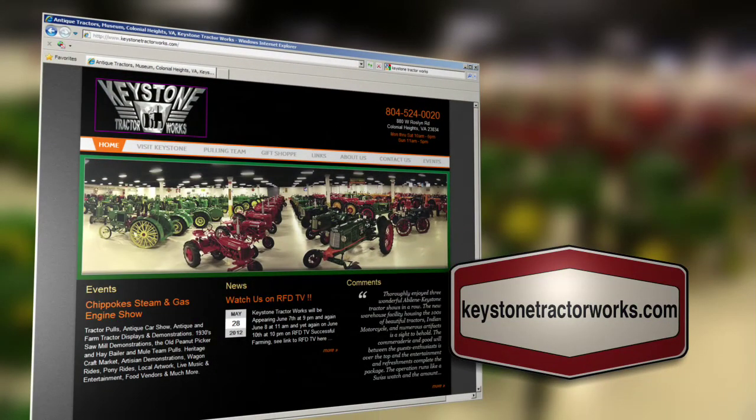Thanks, Keith. For more information about Keystone Tractor Works, how to get here, and Keith's phenomenal collection, you can go to keystonetractorworks.com. Coming up next, let's check out what's in your barn. So please stay tuned.